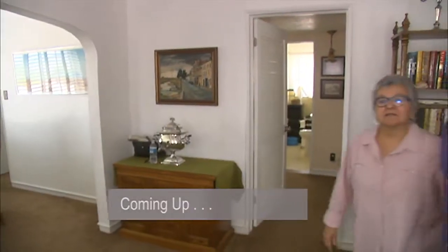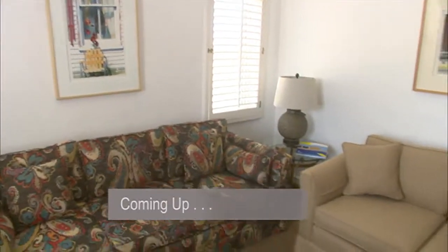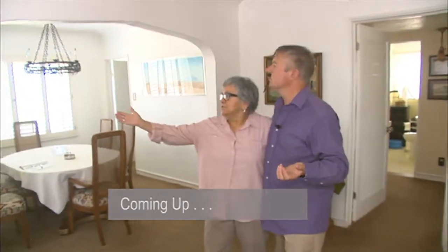Coming up, even though Tomas has gone to the wrong home, he has some big ideas of how to radically change up the confused lady's house. Stay tuned.